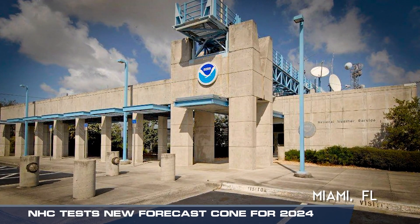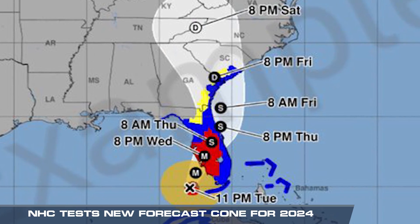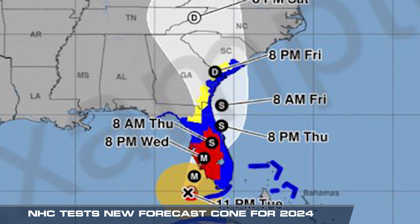The National Hurricane Center will be debuting a new experimental cone to relay important life-saving information for the 2024 hurricane season. All these colors here are showing you — in this example, which is not an actual storm — the different watches and warnings that would be in effect for that type of track.